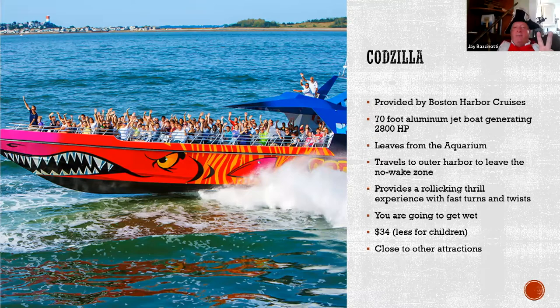Codzilla — I give this two stars at best. It's a 2,800 horsepower, 70-foot aluminum jet boat provided by Boston Harbor Cruises that goes wicked fast, leaving from the aquarium. The problem is Boston Harbor is a no-wake zone. The boat putts along slowly until it gets out into the outer harbor, then circles at high speed for about five minutes, then putts back in. While you're on it, it's really exciting and you will get wet, but it's a lot of money for not much action. It leaves from Long Wharf with lots of other things to do nearby, but I feel it's greatly overrated.